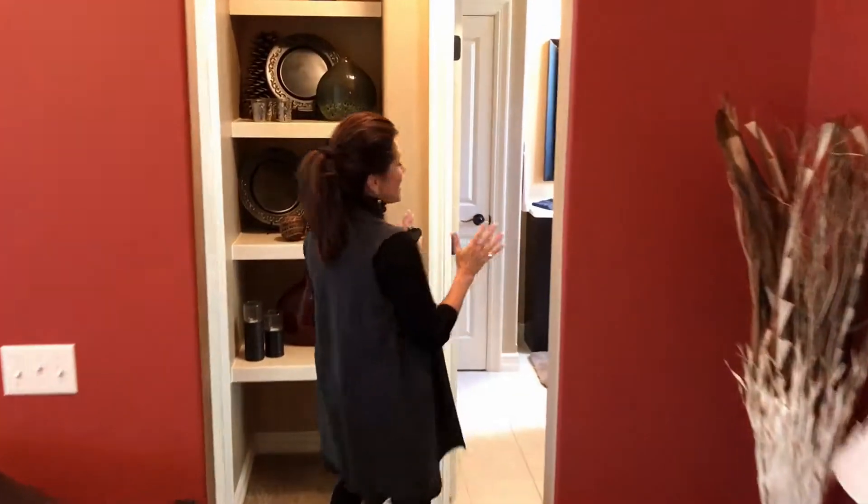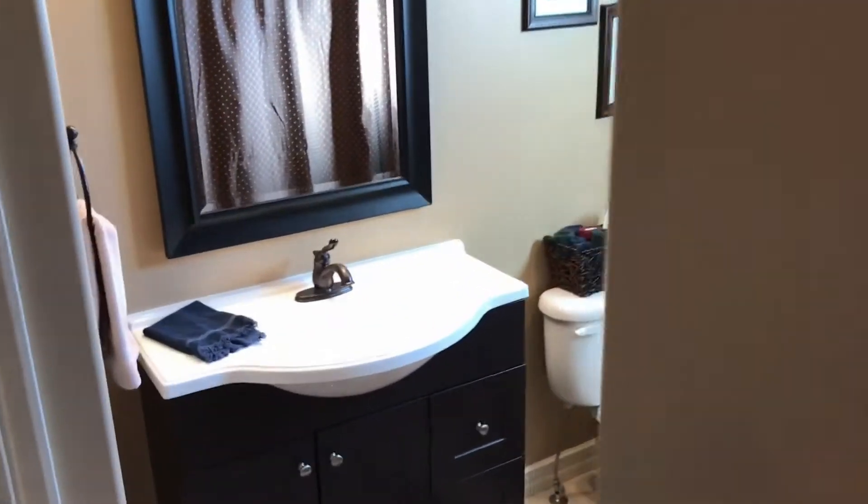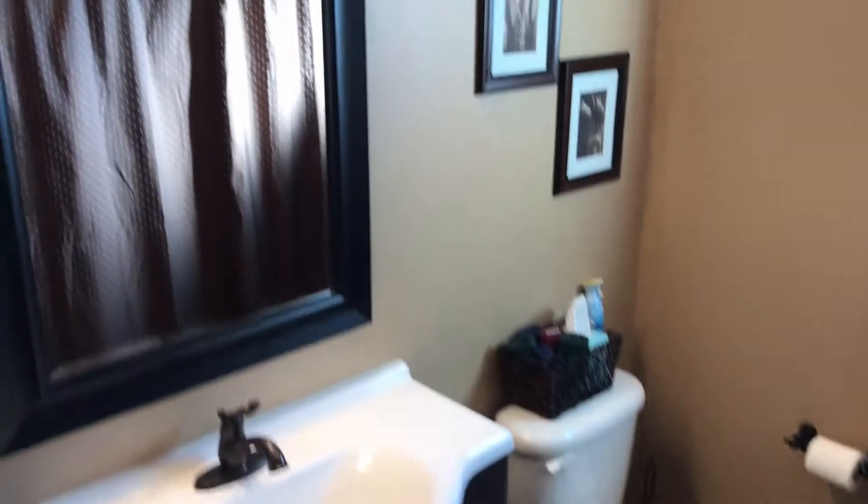You look in and you have this gorgeous bath — just like the master bath, well appointed. Shower, great height on that sink. Love that.